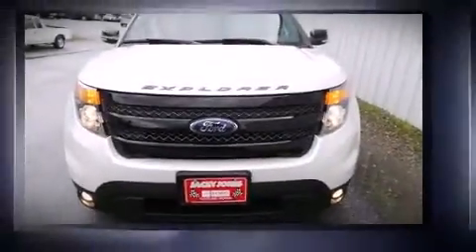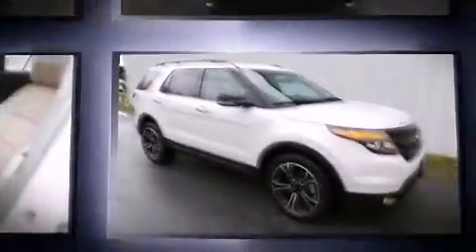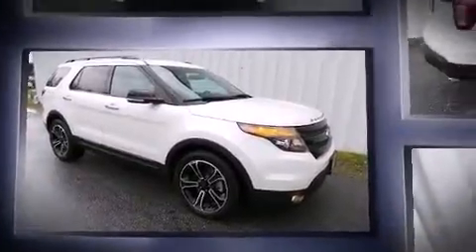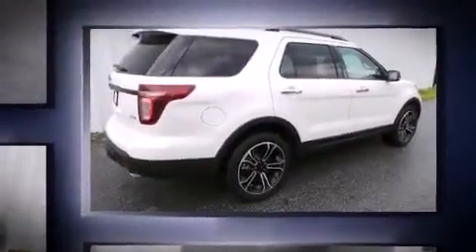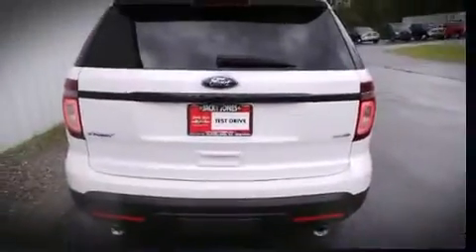The 2014 Ford Explorer features a 3.5 liter V6 engine paired with a sophisticated six-speed automatic transmission. For added security, dynamic stability control supplements the drivetrain, and four-wheel drive allows you to go places you've only imagined.